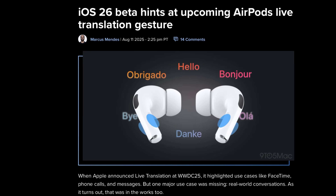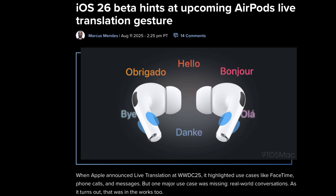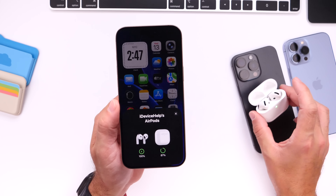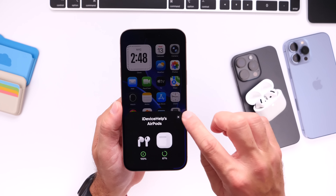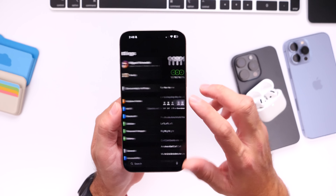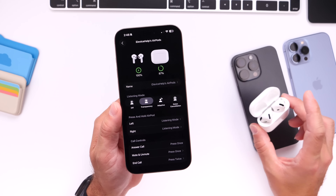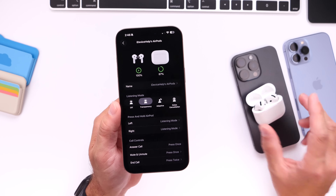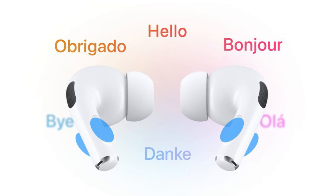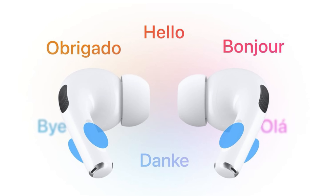An image was found within the code of the software that could suggest that Apple will soon be enabling live translation for AirPods. We've been talking about this for several weeks now — Apple has been working on a new live translation feature set to be coming to AirPods Pro 2nd generation and AirPods 4th generation. However, that feature is not yet available on the latest iOS 26 Developer Beta 6, but this image suggests it will most likely become available fairly soon.